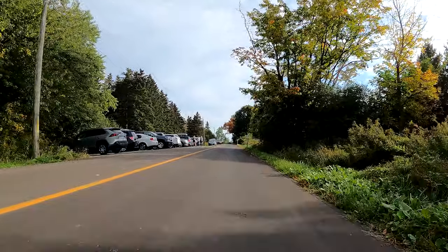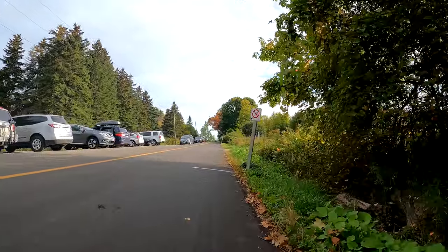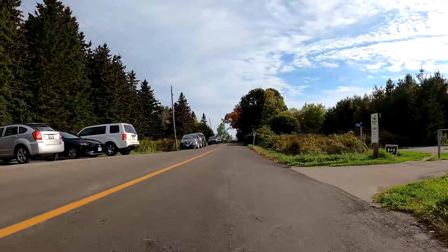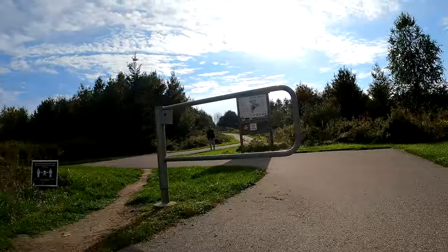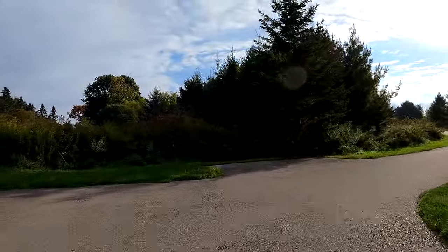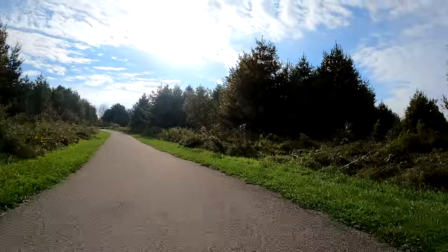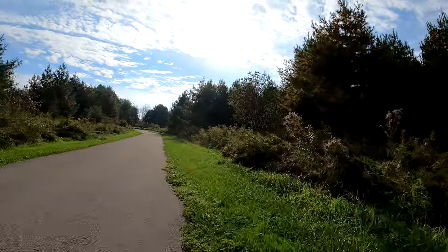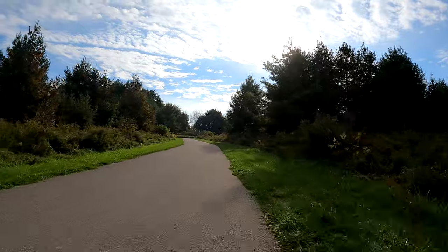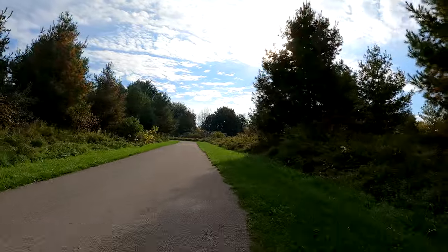I should mention this road we're riding on is called Halls Road — it's a north-south old country road which runs most of the way through Whitby, although there are a number of interruptions along the way. Halls Road is the last north-south street of Whitby before you get to Lake Ridge Road, which is the border between Whitby and Ajax.